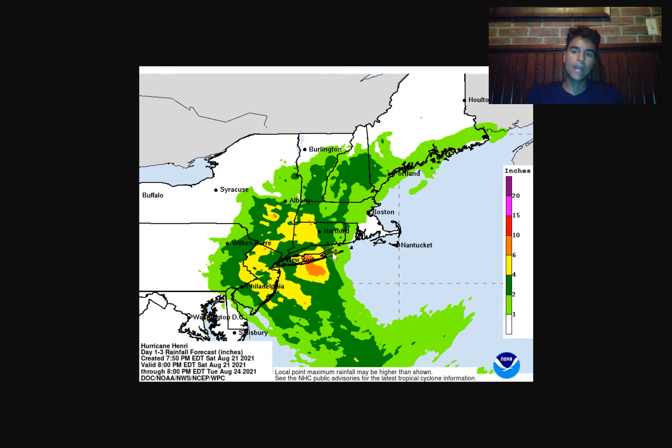Taking a look at the rainfall forecast — this is concerning because we have a lot of areas where four to six inches of rain could be expected, which is a huge anomaly especially for the Northeast. Even some areas are expecting six to ten inches of rain, which would be just devastating for any area in the Northeast. So you need to prepare for flooding as it could be a major problem throughout the Northeast.